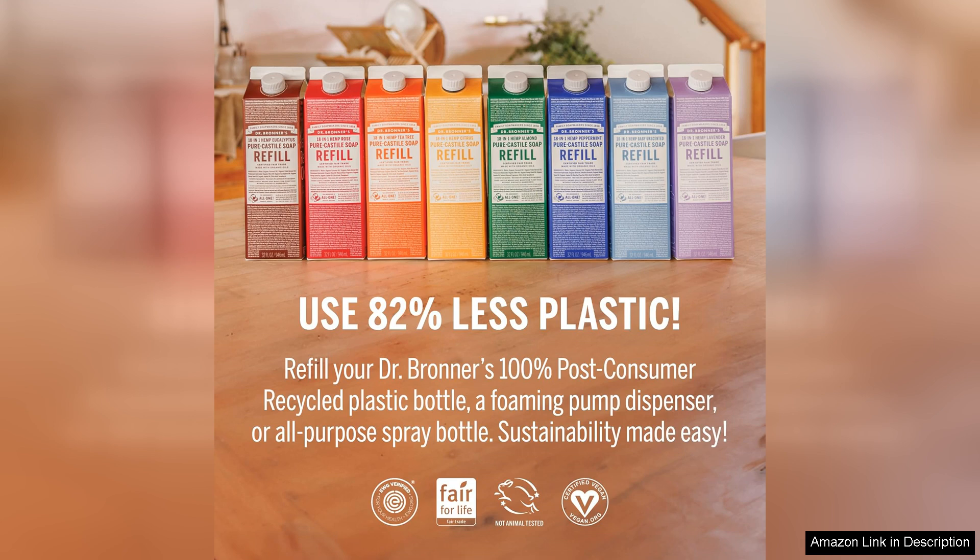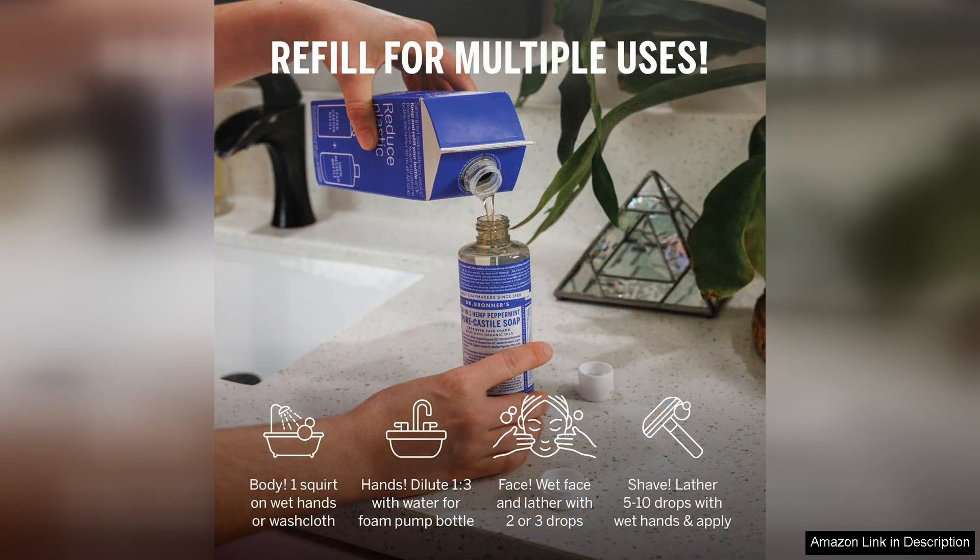The soap is made with high-quality organic oils including coconut, olive and hemp, which not only cleanse but also nourish the skin. It lathers beautifully and rinses off cleanly, leaving no residue behind. Additionally, it's free of synthetic preservatives, detergents and foaming agents, making it a great option for those with sensitive skin or allergies.